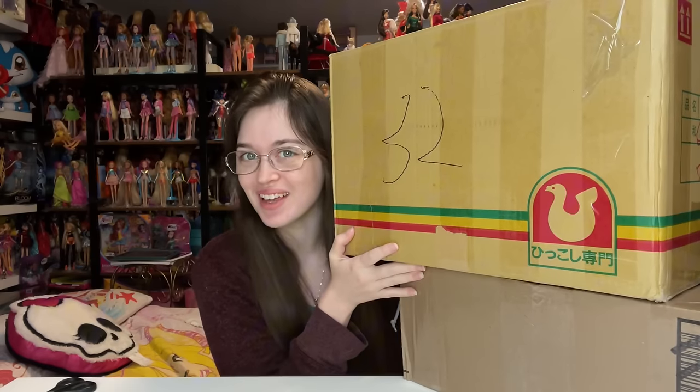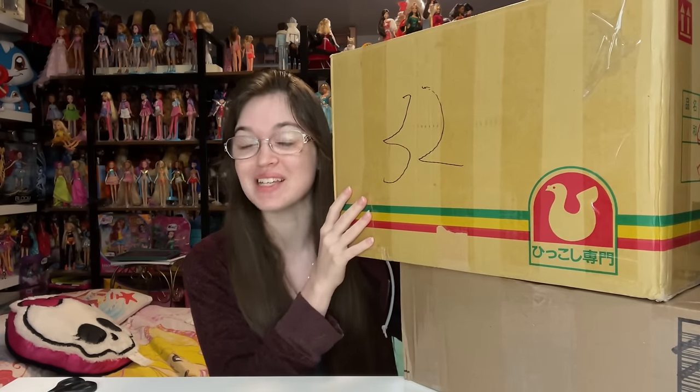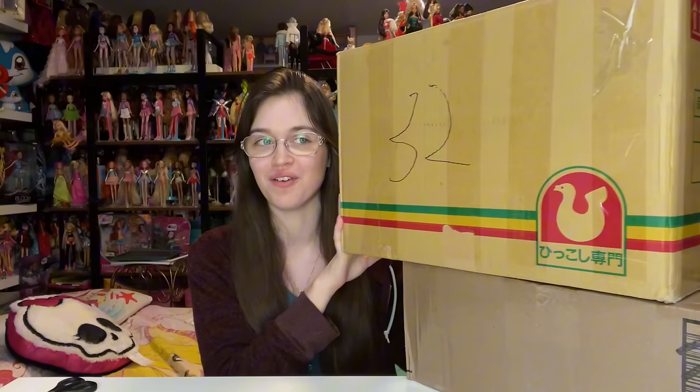Hi friends, today I got these two boxes of dolls from my friend. I bought them from her Instagram store — she's another collector — and I'm so excited because there's a lot of really cool stuff in here, from dolls to My Little Ponies to Littlest Pet Shops. Stick around, but first I want to show you the other random thing I purchased.